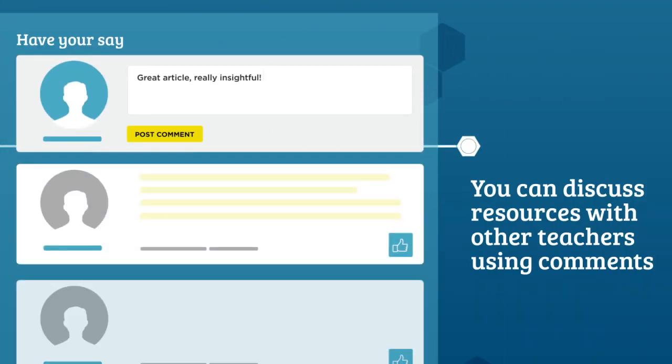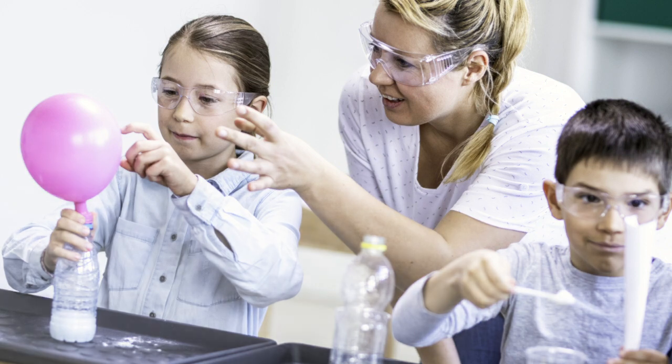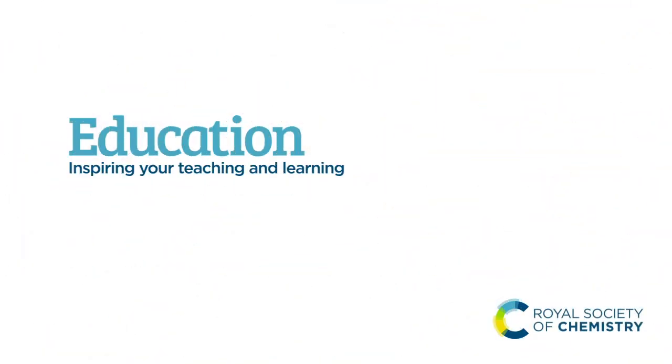You can discuss resources with other teachers using comments. Inspiring your teaching and learning.